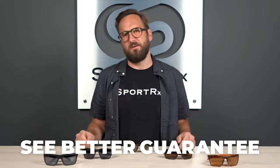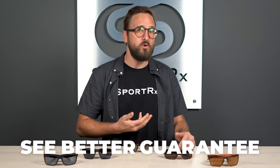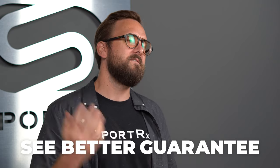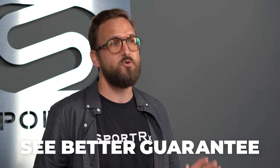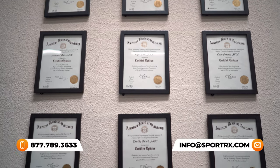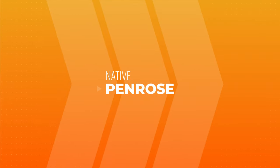That's obviously important to us at SportRx and for me in particular because I wear prescription. If at the end of this you're ready to order, do not forget about SportRx and our See Better Guarantee — with that, you're never stuck with something you don't like or that doesn't work for you. You have up to 45 days, even in prescription, to figure that out. We also have friendly, knowledgeable, trained opticians who would love to help you get it right the first time.